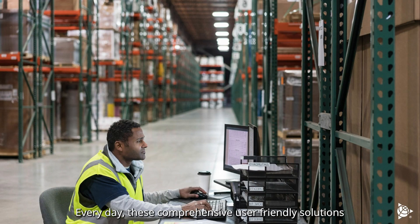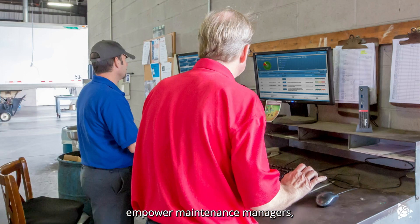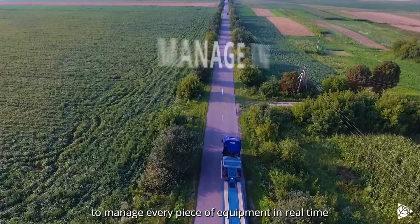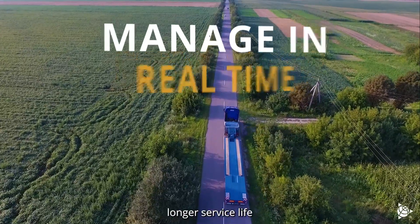Every day these comprehensive, user-friendly solutions empower maintenance managers, shop supervisors, mechanics, and service center personnel to manage every piece of equipment in real time for greater availability and longer service life.